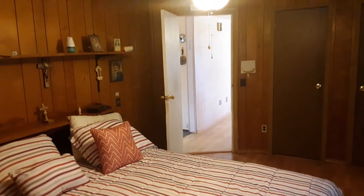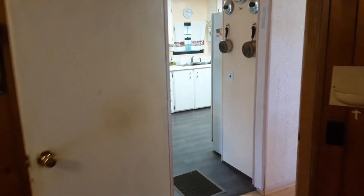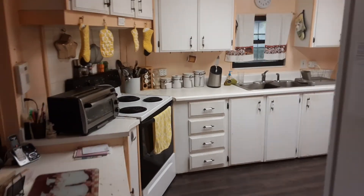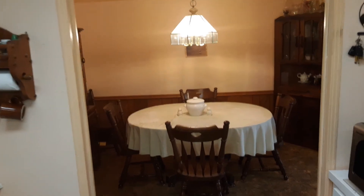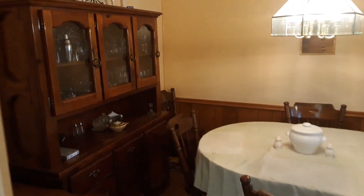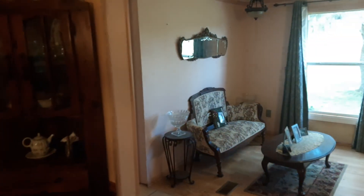This home was built in 1981 and brought to the property in 1983. As we exit the bedroom, we come into the open spacious kitchen with wood cabinets. And then we enter the formal dining area — notice the chair rails — which circles back around into the living area.